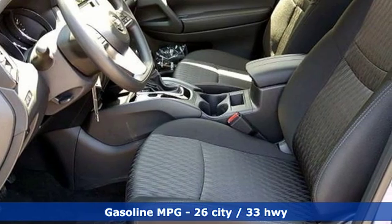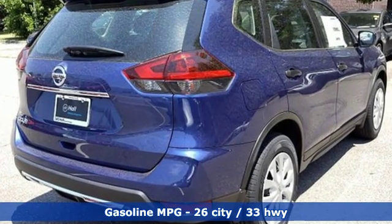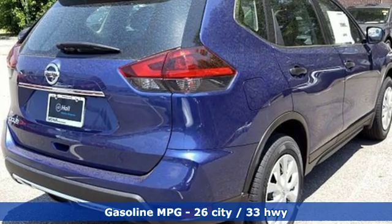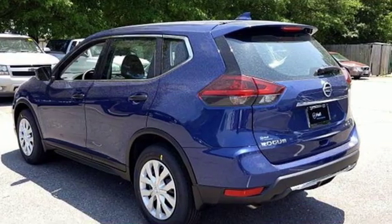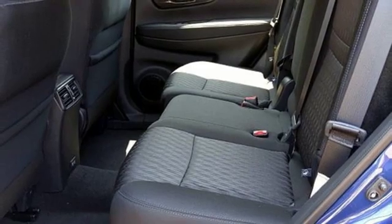It comes with the features you need and, better yet, want. Streaming audio, wireless phone connectivity, manual tilting steering column, three 12-volt power outlets, and manual telescoping steering column.